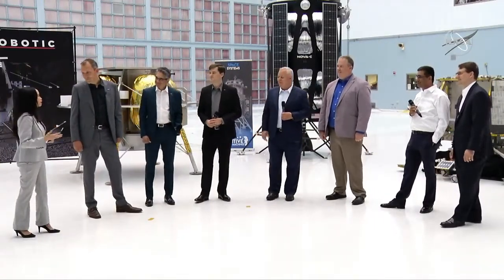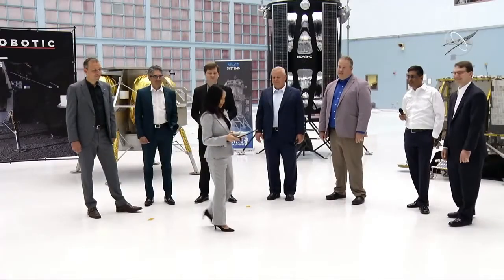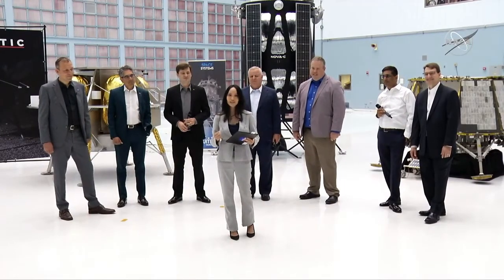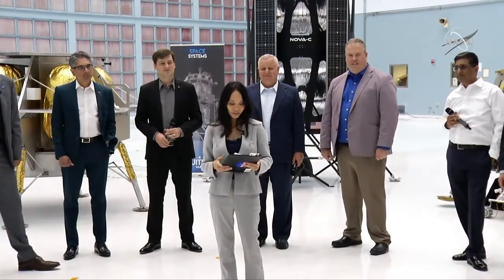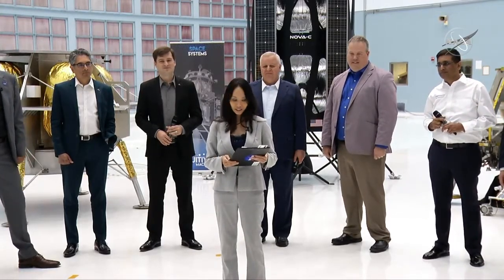Thank you all for joining us today and for tuning in to this incredible historic announcement. For the first time in multiple decades, Americans will be landing spacecraft on the moon carrying NASA science instruments, and these three companies are going to make it happen. This selection is one of the first steps in NASA's Artemis program. If you're a member of the media or want to learn more, tune in to our Media Telecon at 2:30 PM Eastern Time at nasa.gov/live. We are going.